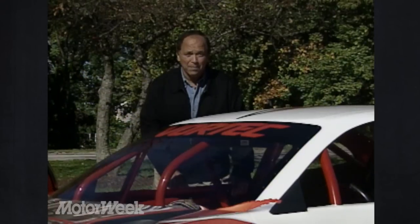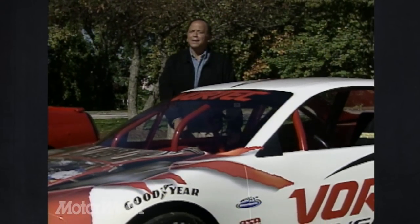Long-time MotorWeek viewers have frequently heard us use the phrase, win on Sunday, sell on Monday. That refers to car makers using racing success as a marketing tool. But despite the gigantic popularity of Winston Cup stock car racing, manufacturers have made little use of it in recent years — or at least until this year.